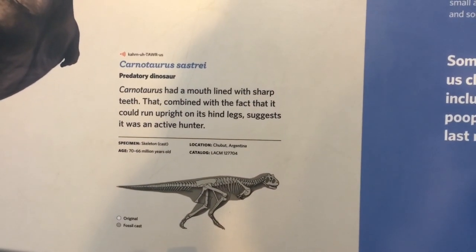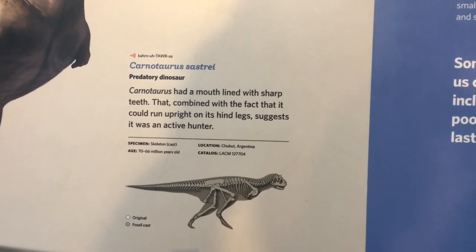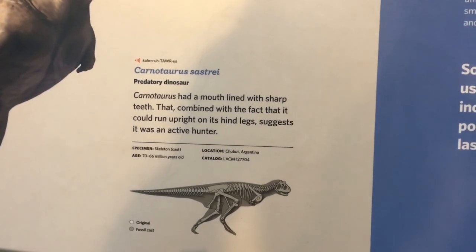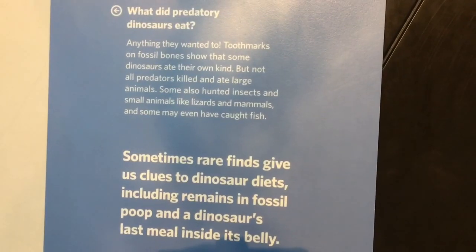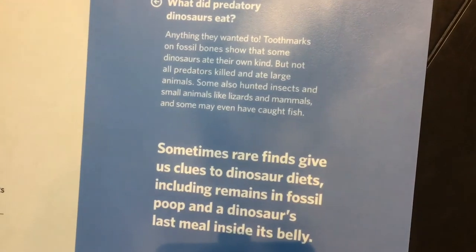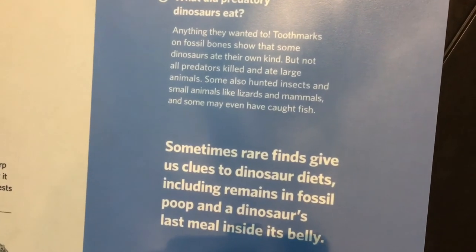Carnotaurus had a mouth lined with sharp teeth that, combined with the fact that it could run upright, made it an active hunter. Sometimes rare finds give us clues to dinosaur diets, including remains in fossil poop and a dinosaur's last meal inside its belly. Wouldn't you have loved to have been that scientist — the one that's got to study dinosaur poop? Like, all the other ones are out in the field digging up dinosaurs, and you're like, 'Man, I gotta study this crap.'